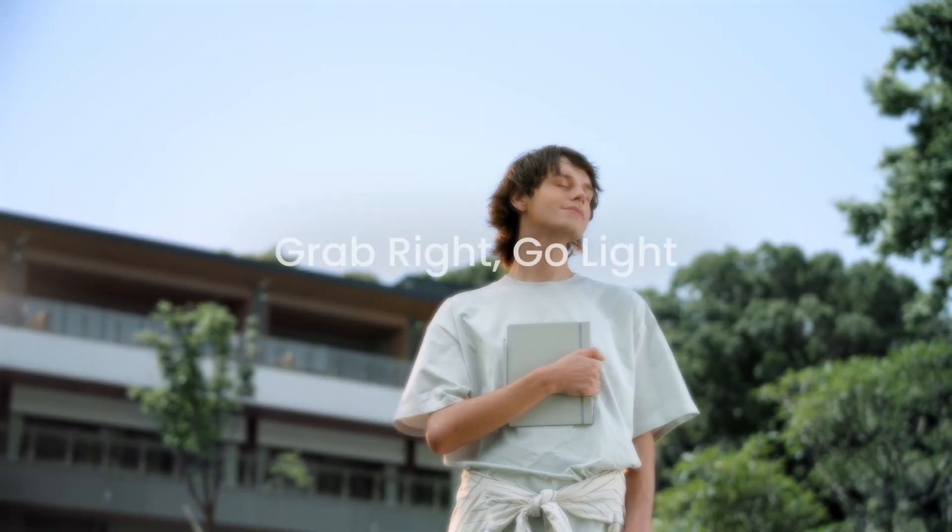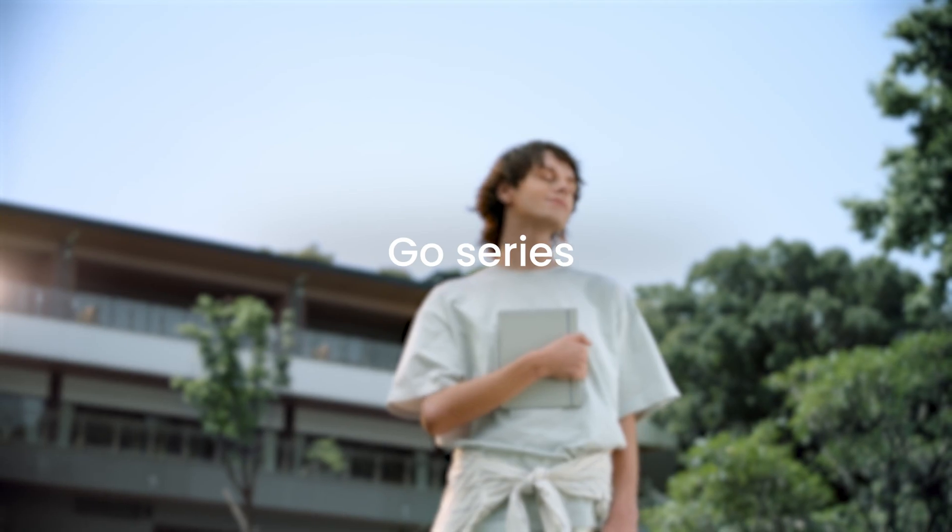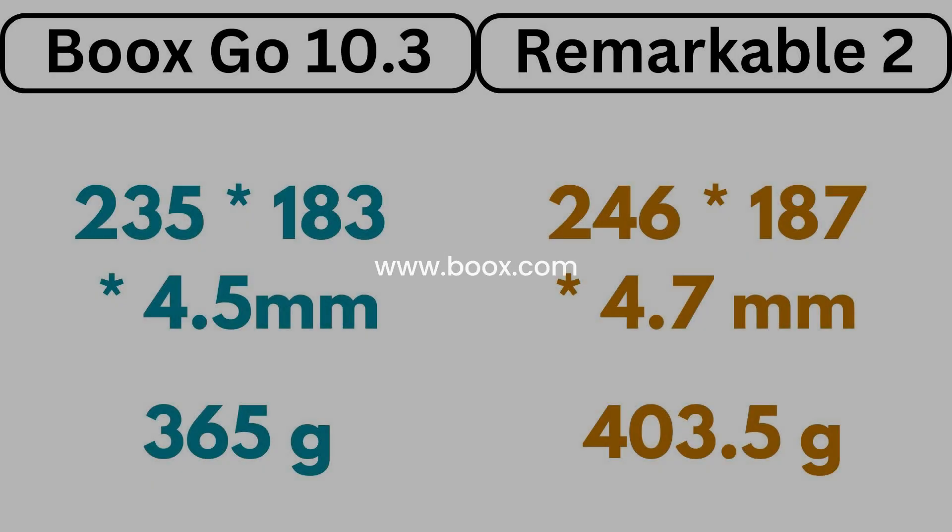Another impressive thing is its size — it is only 4.5mm thin and weighs 365g. In comparison, the Remarkable 2 is 4.7mm thin and weighs 403g.